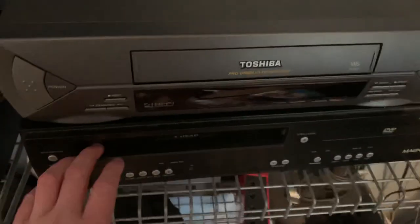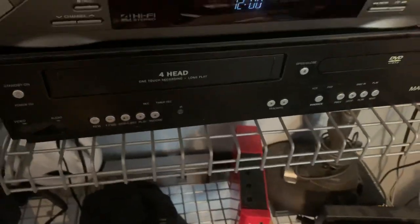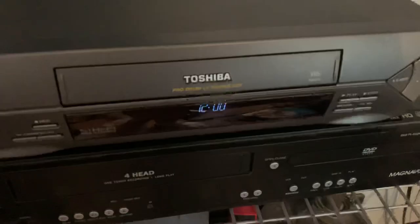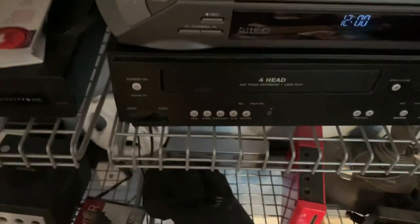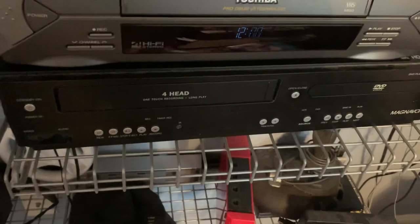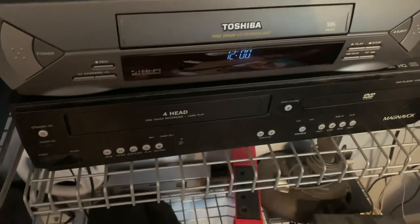I'm no longer gonna be using this Magnavox VCR and DVD combo. This VCR kinda acts crazy a little, so I had to get a new one. It keeps eating up tapes for no reason, and it also turns off when I fast forward. When I fast forward, the VCR got slower and slower, just turned off, and when I turned it on, it ejected. So I had to get a new VCR.